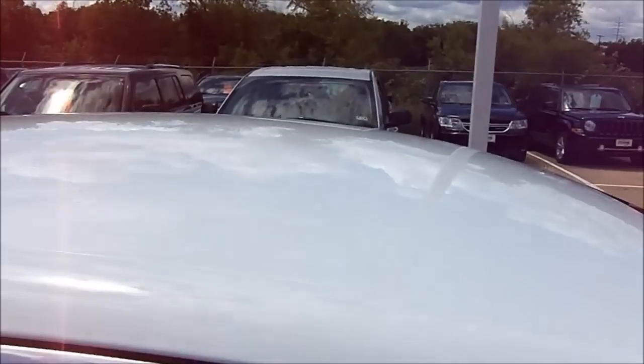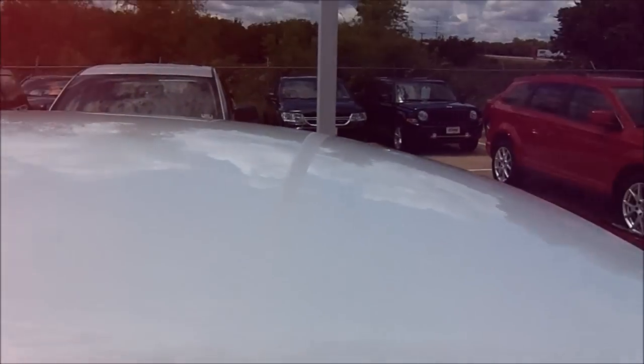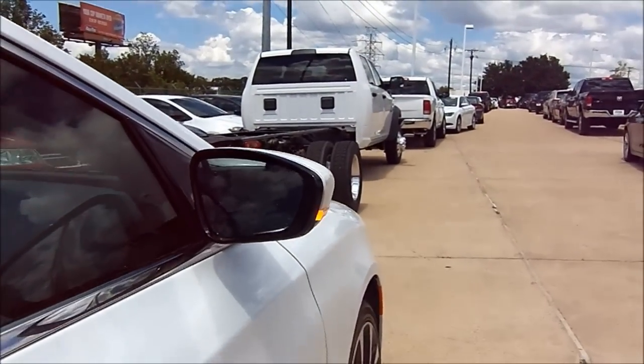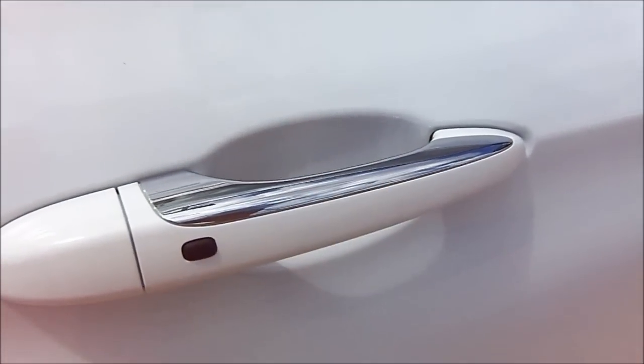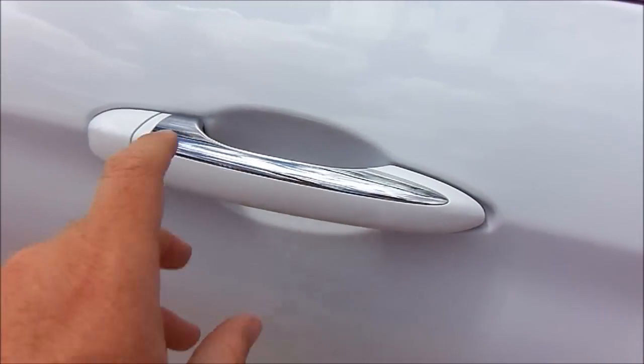Although our particular unit doesn't have it, a power tilting and sliding sunroof is also an available option. Chrysler also puts in small luxurious touches on the exterior — such as small bits of chrome on each one of the four door handles.